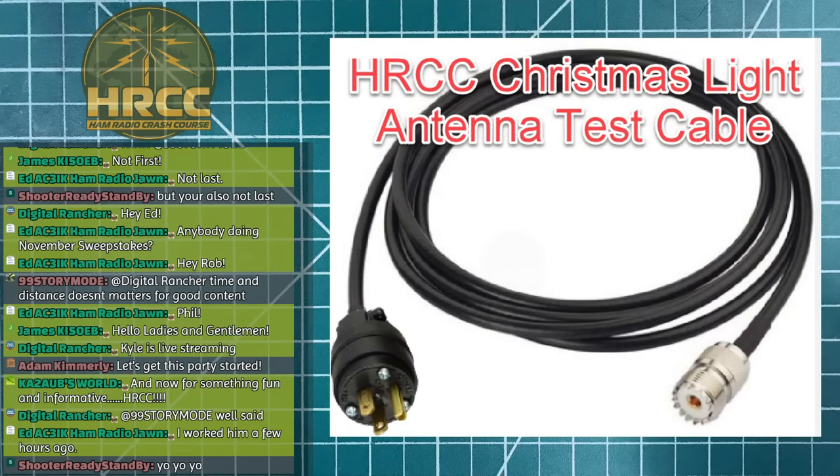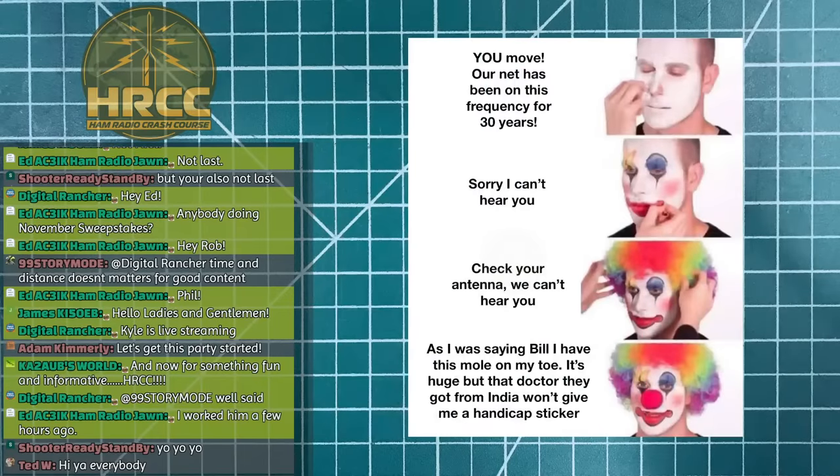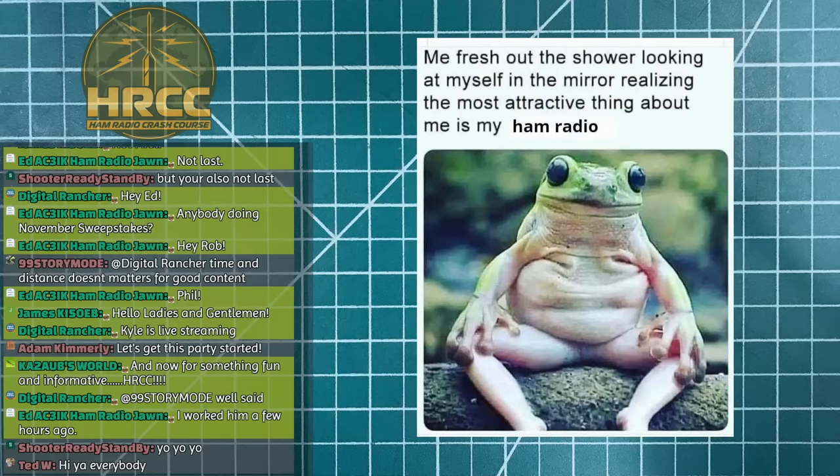So that's who we're going to be talking to today. K6ark is going to be walking us through his designs, what he's done in the past and what he has going right now that will help you be more effective when you go portable with VHF — particularly VHF but also UHF.